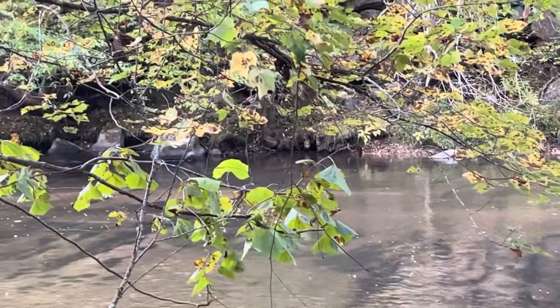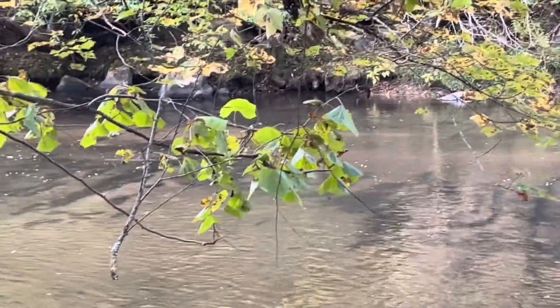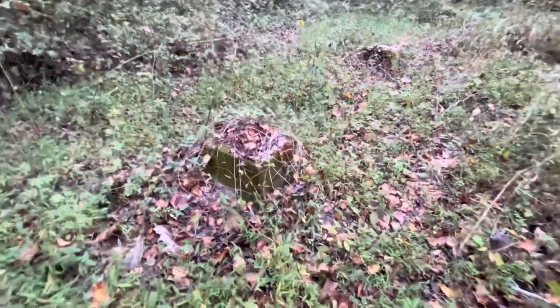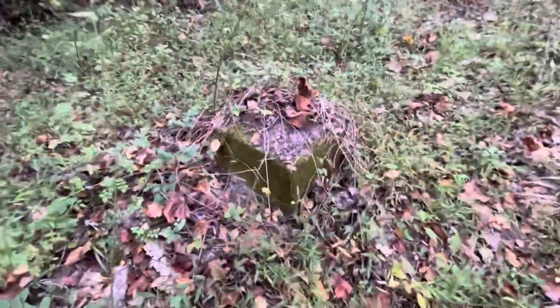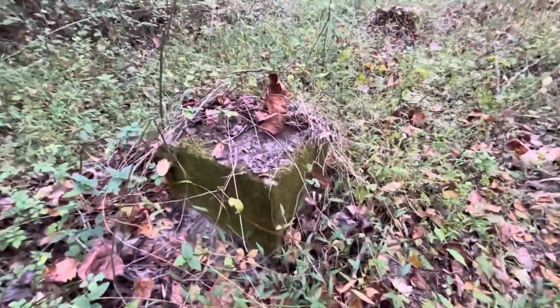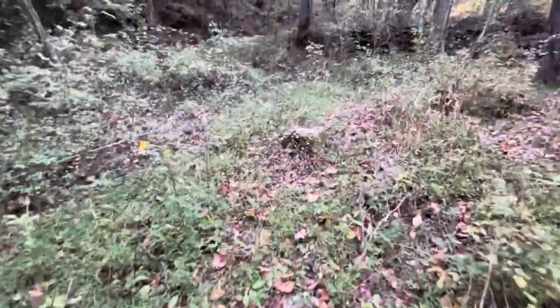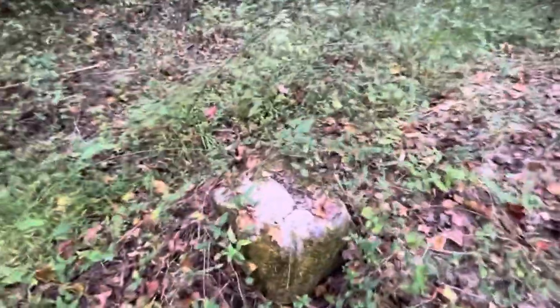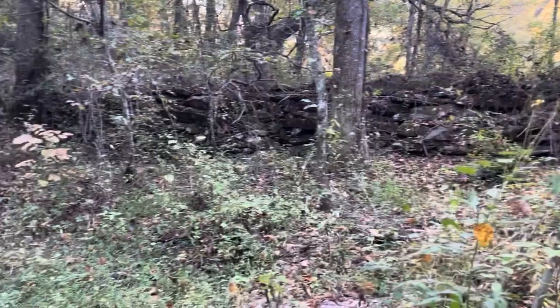Here on Brasstown Creek in Warren, North Carolina. This must have been part of the foundation. Looks like concrete. There's another one — concrete footings.